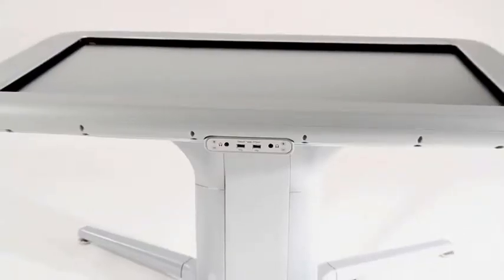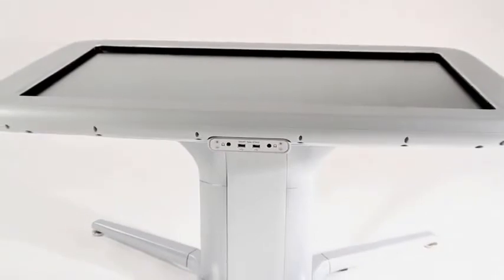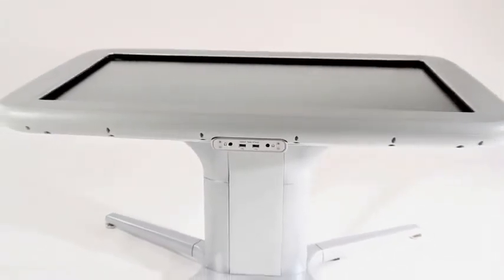The new Smart Table 442i is based on newer DVIT technology. It uses a 42-inch high definition LCD screen. It's wheelchair accessible and it supports up to 40 simultaneous touches.